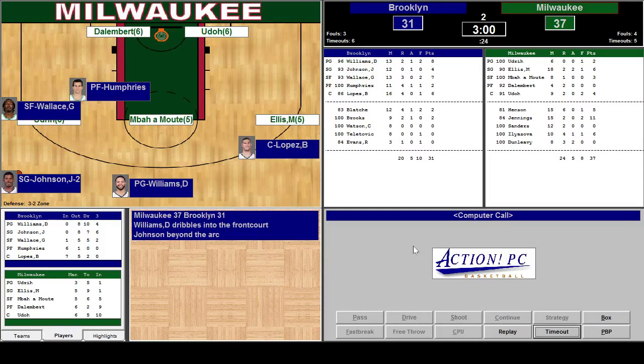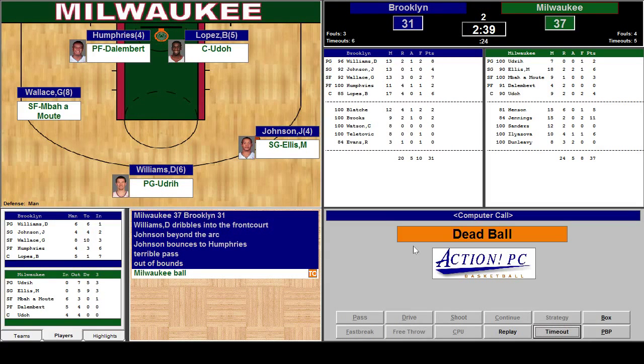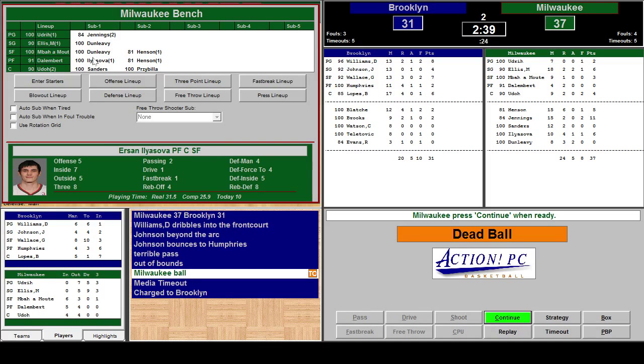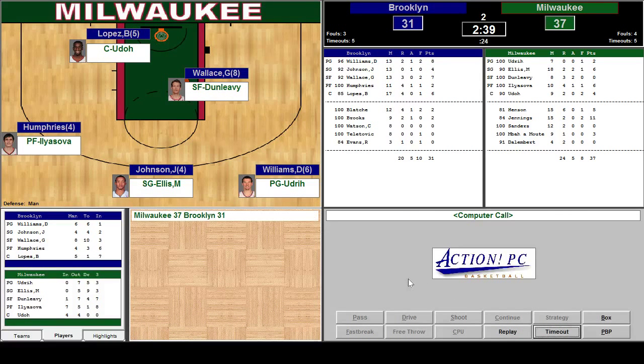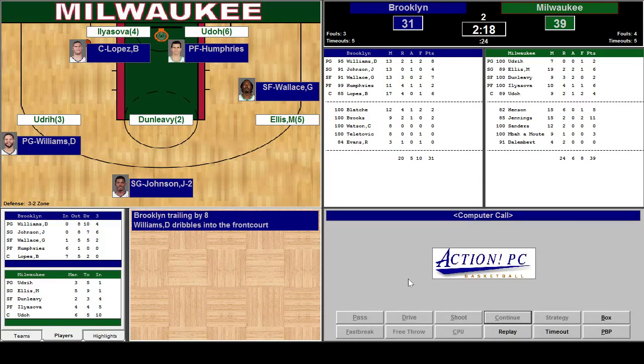Johnson dribbles in the front court beyond the arc. Bounces to Humphreys — terrible pass. Turnover. Now we're on offense. We can try — let's put Ilyazova in a little bit and Dunleavy, maybe for a three-point shot, since we're on the offensive board. Passed to Elki Udall looking for someone. Passed to Dunleavy eight feet away, posted up — flips it up. Net. Yes! A good move by Dunleavy.